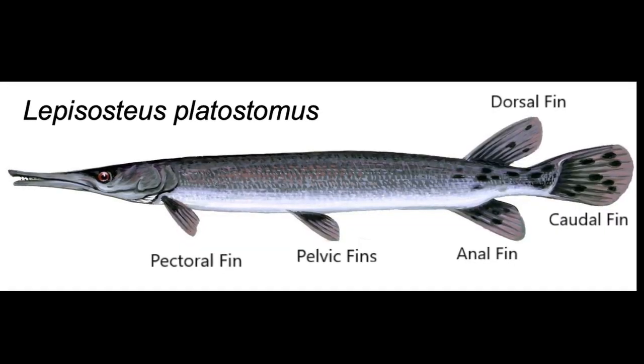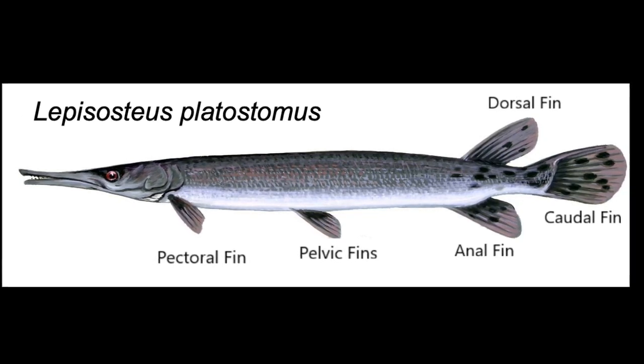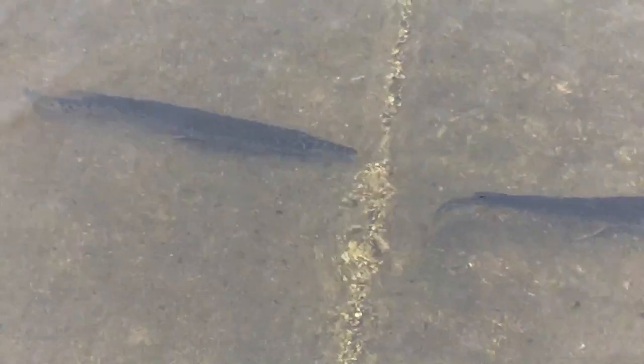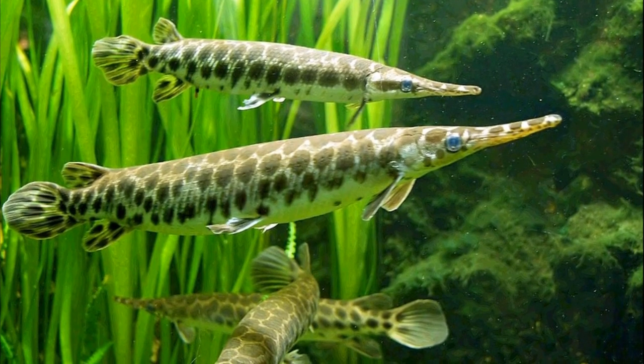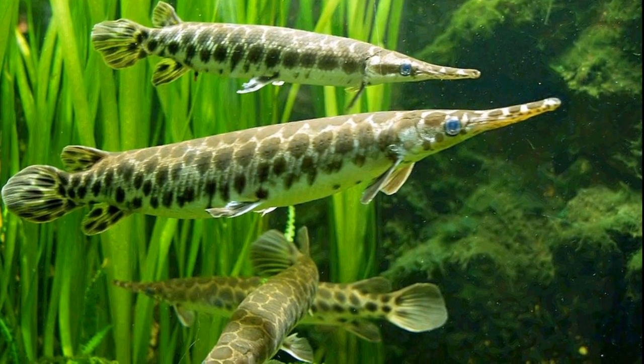One of their many primitive features is a lung-like swim bladder that allows them to rise to the surface of the water and gulp air. This enables them to survive in low dissolved oxygen conditions. Gars prefer warm, shallow, well-vegetated habitats in slow-moving rivers and lakes.